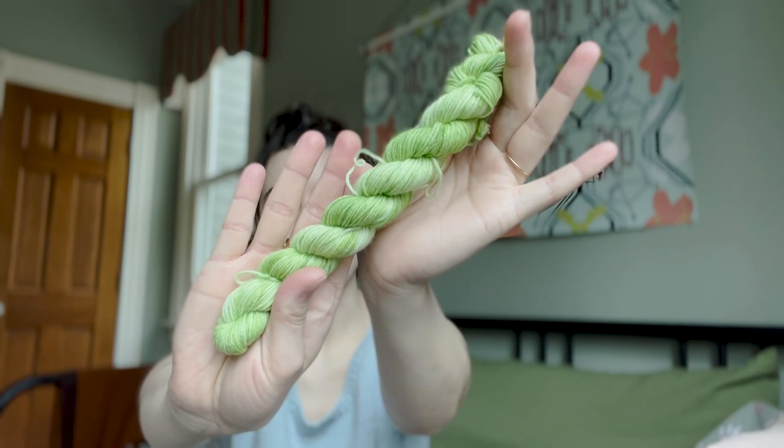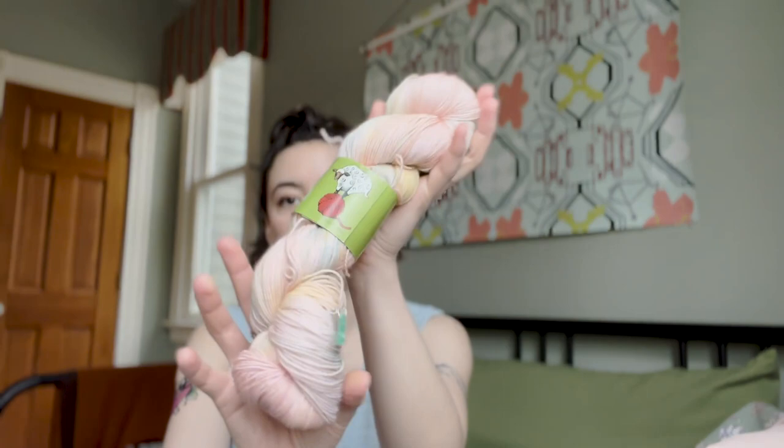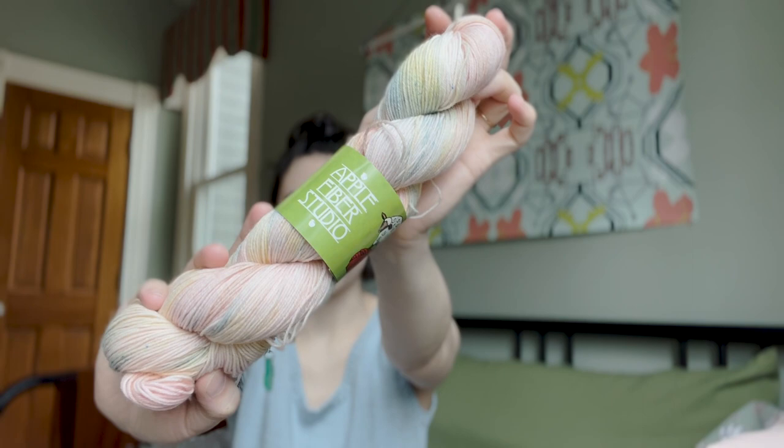I knew I wanted to get mini skeins from every shop that we went to. So this is the mini skein that I got — a really nice bright green. It kind of pairs well with the large skein that I got. I'm thinking for this skein of yarn — this is by Apple Fiber Studio, the colorway is PYC April 2024, so I guess this is their colorway for this month. It's a really sweet pink, like a pastel rainbow, and I really love it. I'm thinking of pairing this with a mohair and making a slipover.